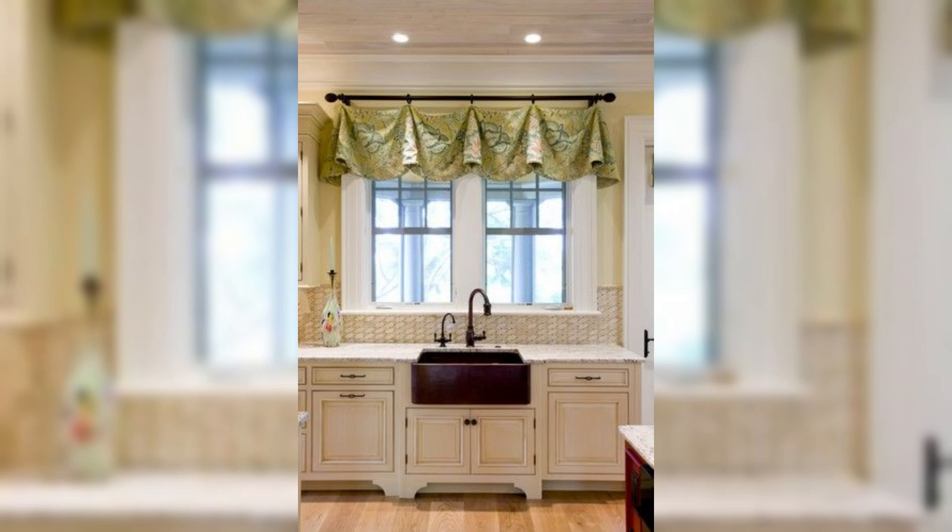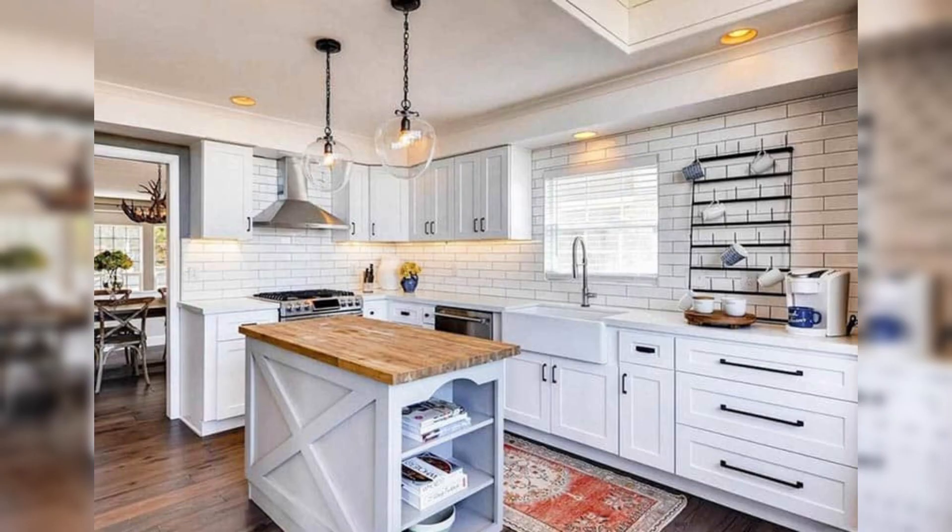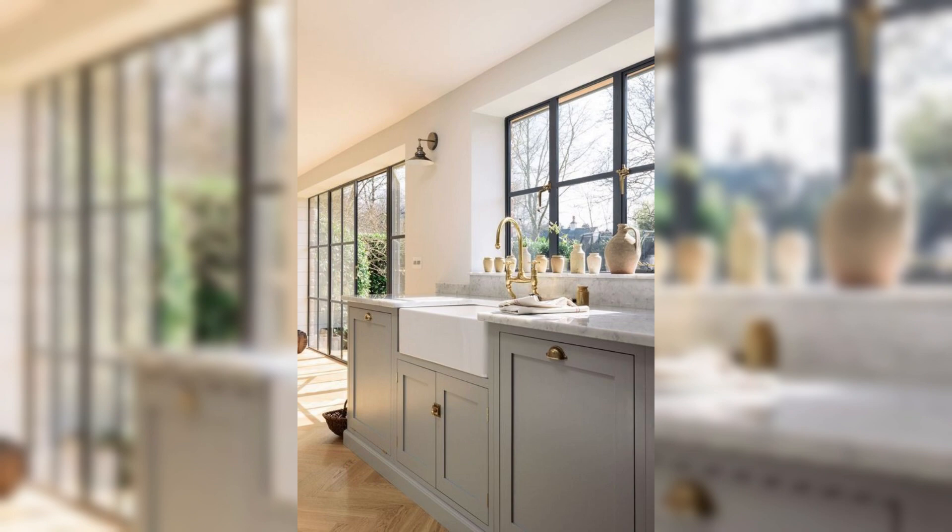Welcome to Creative Dwelling, your ultimate destination for home decor inspiration. In this video, we bring you a comprehensive guide filled with expertise on designing your ideal kitchen, tailored to the U.S. public. Your kitchen is the heart of your home, and we understand the importance of creating a space that is not only functional but also reflects your personal style. So let's dive right in.